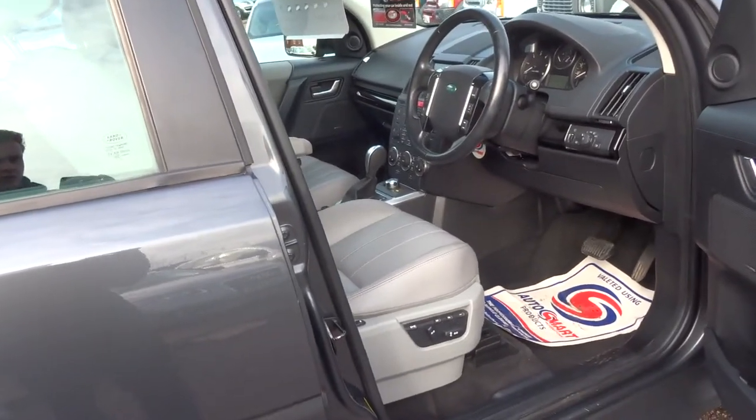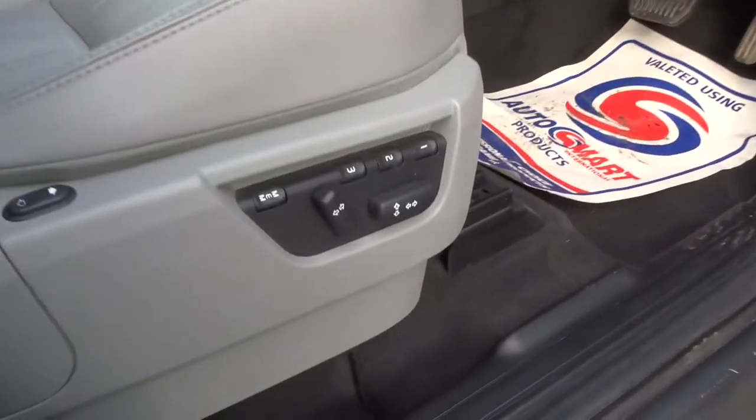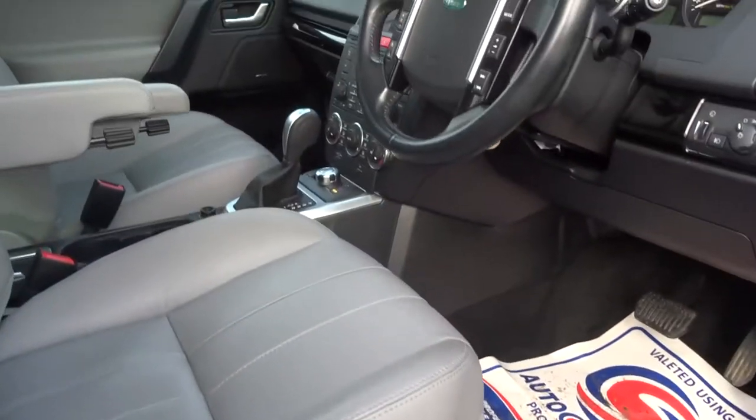I've got the key so let's take a seat in the car, start the engine, and I'll show you around some of the options in the cabin. The driver's seat has three settings for the memory function — it's electric — and also the front two seats are heated.